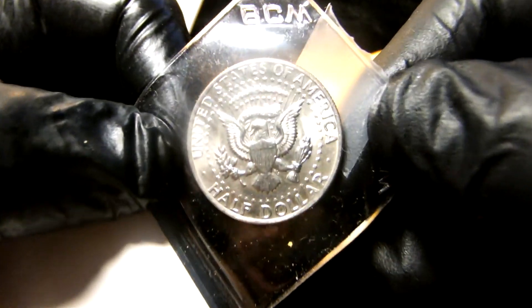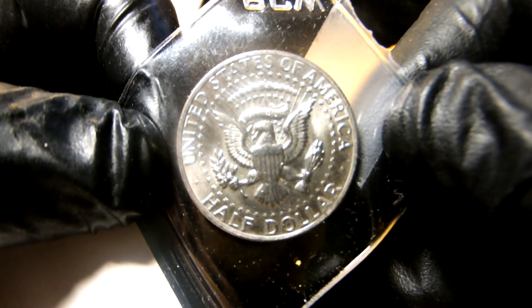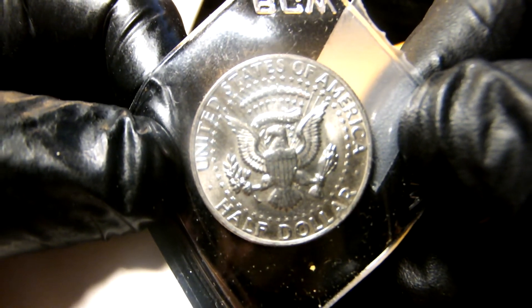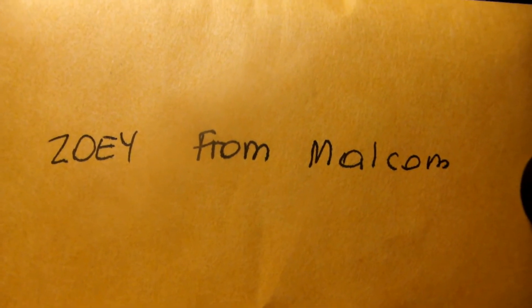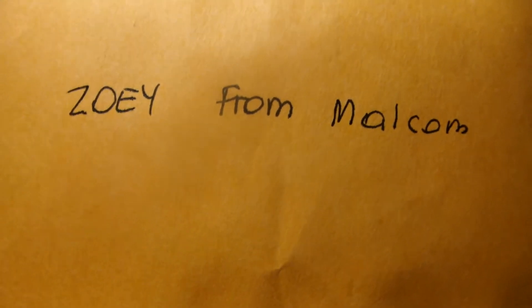Our friend the fly from our last video is back — they're gonna fly. This next one is from Malcolm.